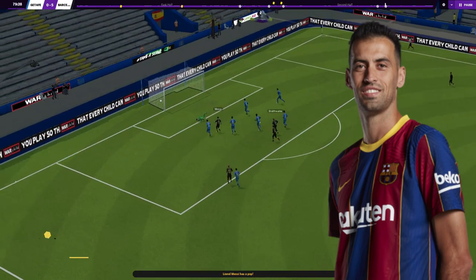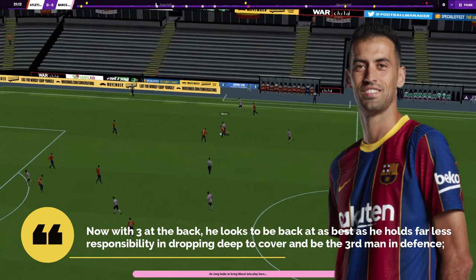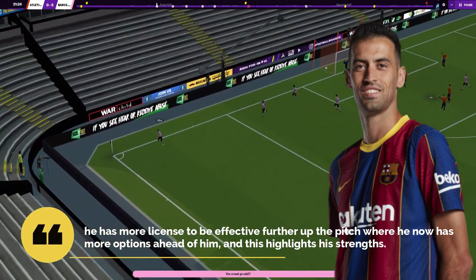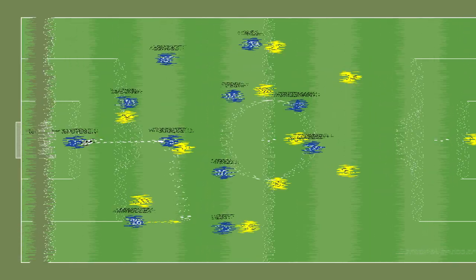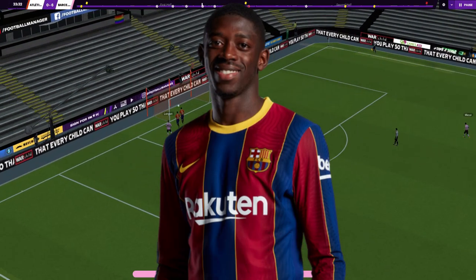Sergio Busquets has been one of the key players this new system has suited, as it has mitigated a weakness — less mileage. With three at the back he looks back at his best, holding far less responsibility in dropping deeper to cover as the third man in defense. Instead, he has more license to be effective further up the pitch with more options ahead of him. His ability to find the third man via a wall pass or one-touch pass effectively eliminates multiple opposing players during their press, and we've seen the best version of him this season.